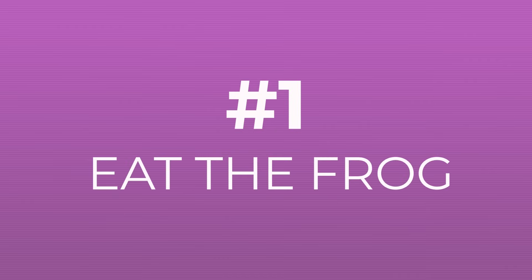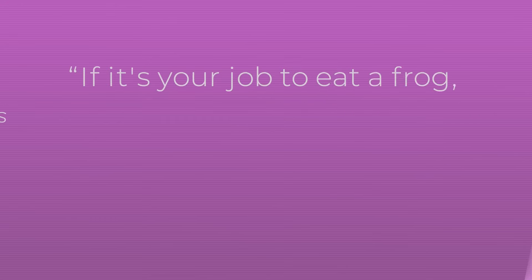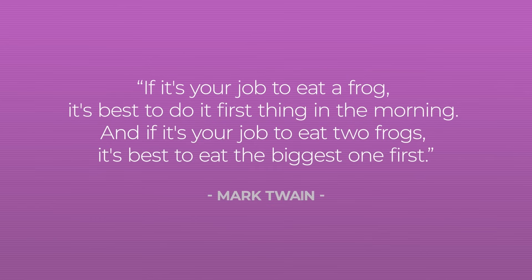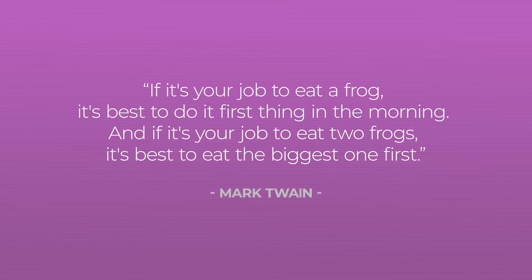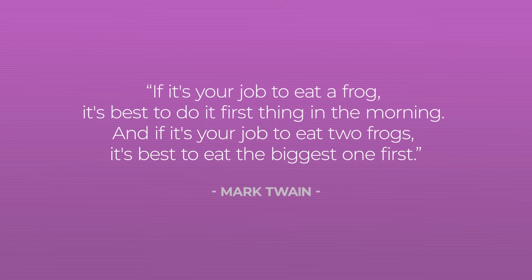The first tip is to 'eat the frog.' This is the title of a productivity book by Brian Tracy, inspired by a Mark Twain quote: if it's your job to eat a frog, it's best to do it first thing in the morning, and if it's your job to eat two frogs, it's best to eat the biggest one first. This tells us to focus on the difficult things first.